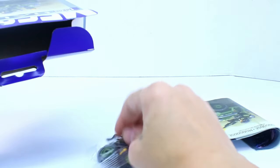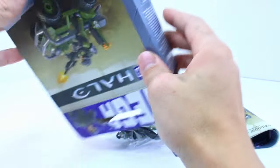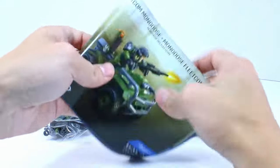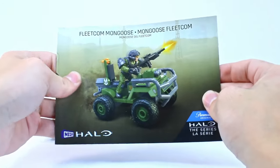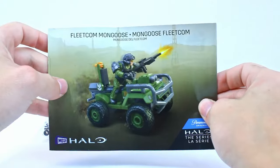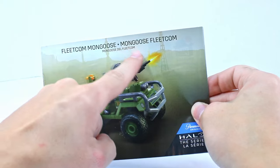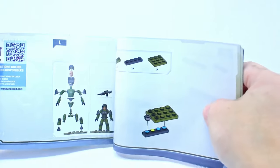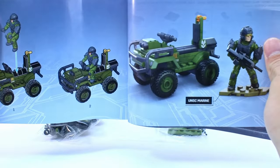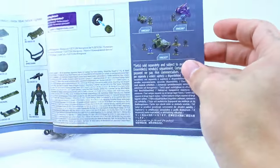We've got two bags of parts — no sign of any cardboard packaging inside, oddly enough. Let's take a look at the instructions. They look really nice actually. I love the fact that the name is up here. It's also hilarious that in the other language version we have 'Fleetcom Mongoose' and then it's just 'Mongoose Fleetcom.' Looks fairly normal. I'm interested in seeing the new handlebar assembly.